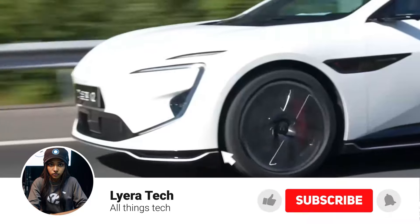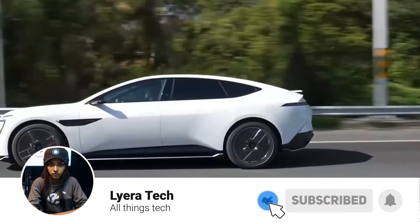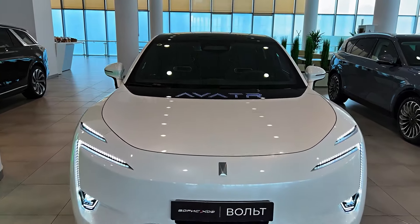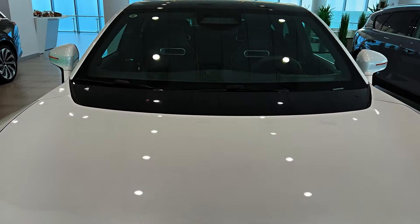Rumors have been swirling about a potential Avatür 12, but let's not get ahead of ourselves. We need to understand the impressive Avatür 11 that's already turning heads. Fasten your seatbelts — we're about to explore the future of electric SUVs.